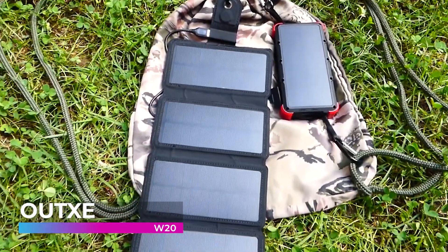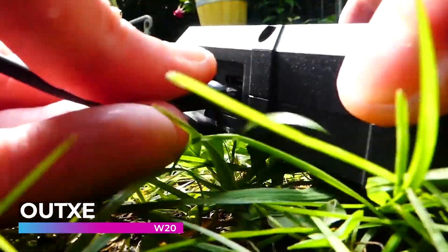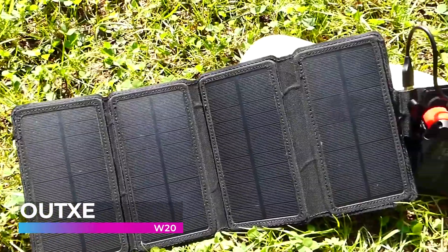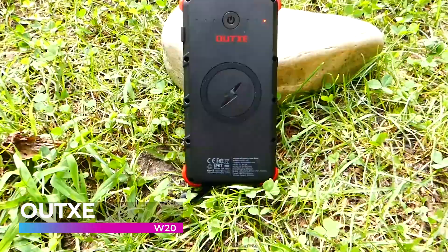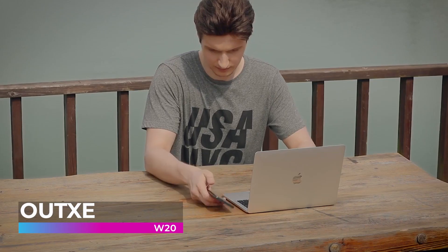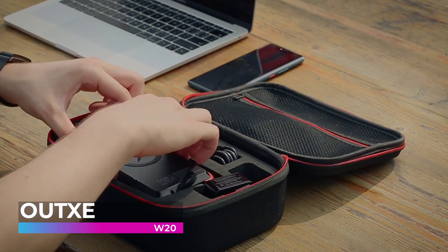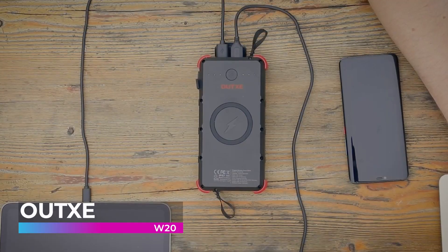Are you ready for adventure? The OUTXE W20 is built to last in even the most extreme conditions. By utilizing a military-grade outer shell, this device can take some major hits — it's waterproof, drop proof, crush proof, and dirt proof. These power banks are put through rigorous testing to ensure they perform at the absolute highest level. Some power banks are only strong enough to charge your phone a couple of times, but the OUTXE W20 can keep it charged all week long, and it's completely wireless.